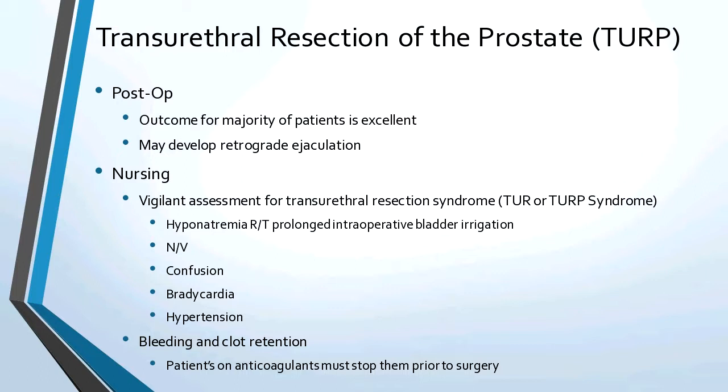After the resection, watch out for transurethral resection syndrome — severe hyponatremia related to prolonged bladder irrigation. The symptoms of hyponatremia are nausea, vomiting, confusion, bradycardia, and hypertension. Revisit hyponatremia if you don't know the symptoms. Bleeding and clot retention is a problem, but that's why you have continuous irrigation. If a patient is on anticoagulants, they have to stop them before surgery, or maybe this isn't the surgery for them.